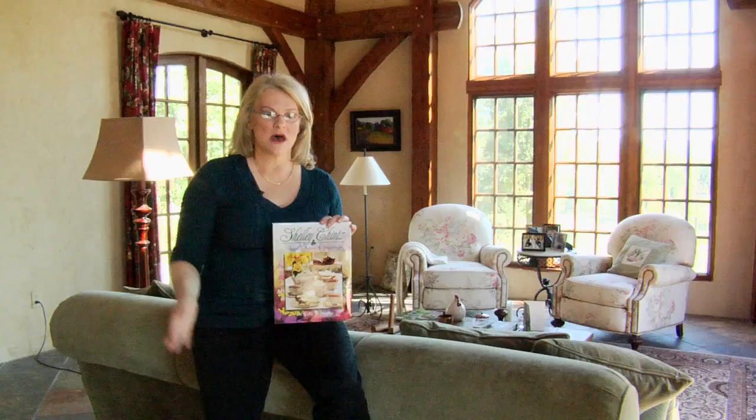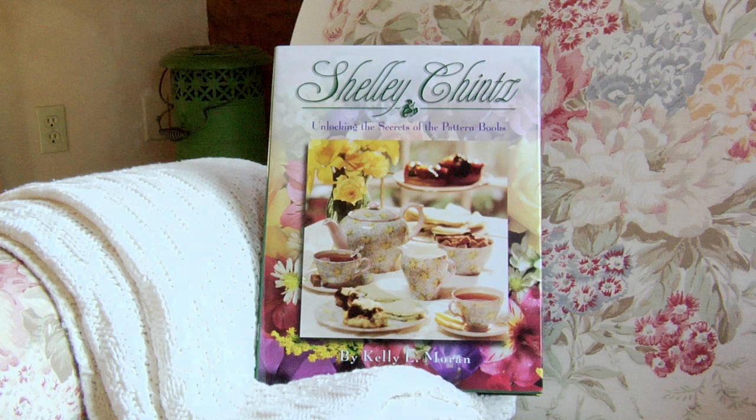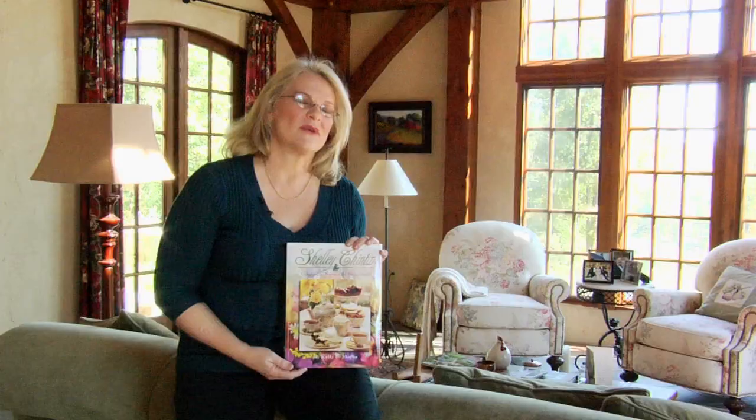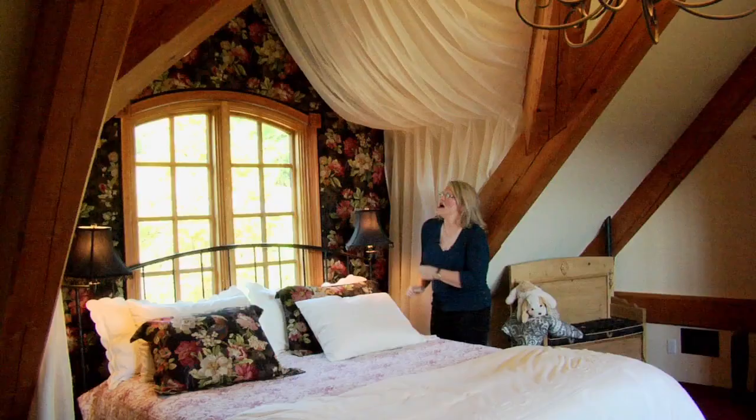I'm very lucky because I have that empowerment that I can do anything I set my mind to. I wanted to write a book, and I wrote a book. It's about teacups. The book is called Shelley Chintz. Shelley is the name of a company in England that made some of the finest bone china on the planet, and no one knows about them. I'm very proud of my book because I don't have a degree in literature and I didn't work for a publisher. I just wanted to do this book on something I happened to collect.